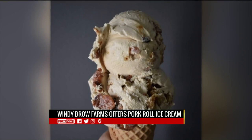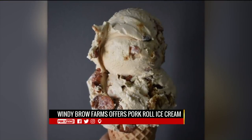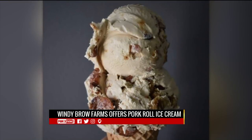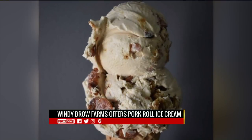Wendy Brau Farms has a treat for you — it's called pork roll ice cream. The treat mixes pan-fried and caramelized ham with cinnamon, sugar, maple syrup, French toast, and of course ice cream. The treat is being sold at the farm in Freedom Township in New Jersey.